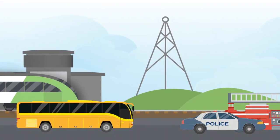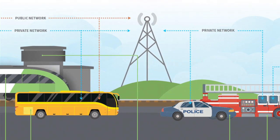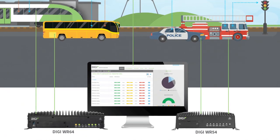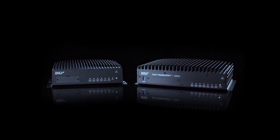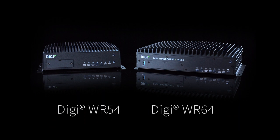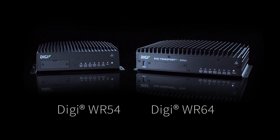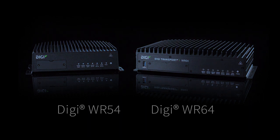Public, private, or both — all your transit communications can be simplified from one single connectivity solution. A router from Digi, purpose-built for transportation environments. Digi offers routers ideally suited for wireless connectivity and data on the move.